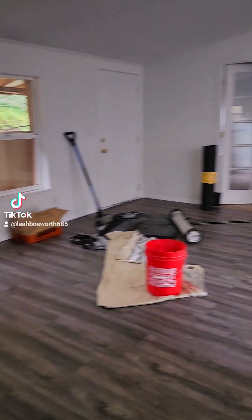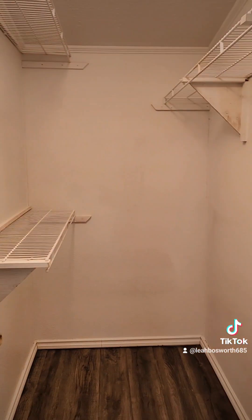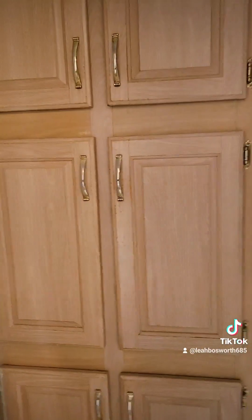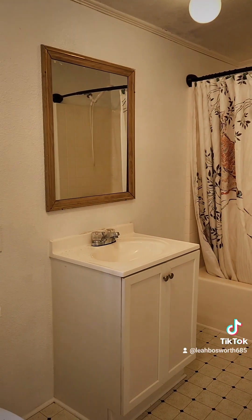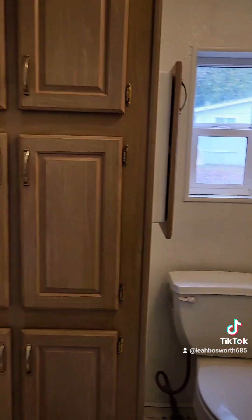Here's the primary bedroom. We have brand new LVP throughout. Looks like there's some carpet in the study, but this is a really nicely done room. Probably fit a king or a queen in here. Lots of light. Walk-in closet. Then here's the ensuite bathroom — a lot of the rooms in here are long, but we've got a brand new vanity, tub-shower combo, and linen storage.